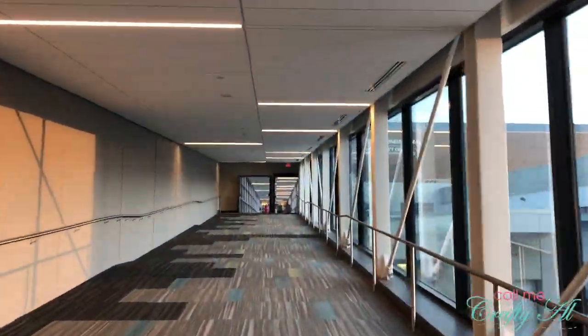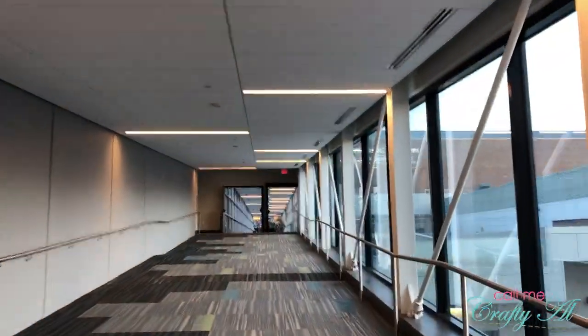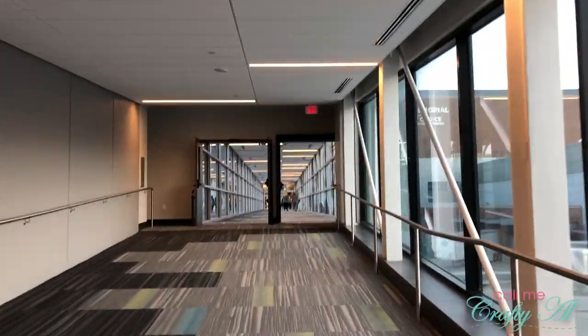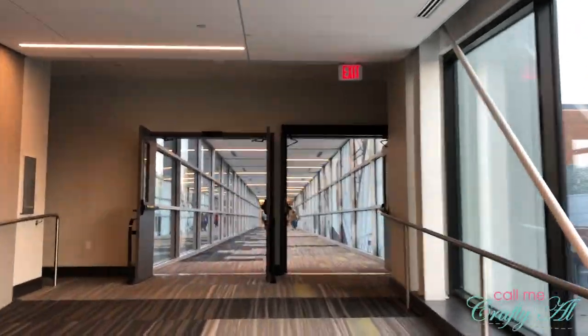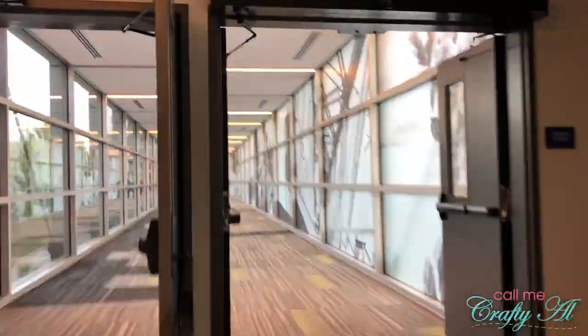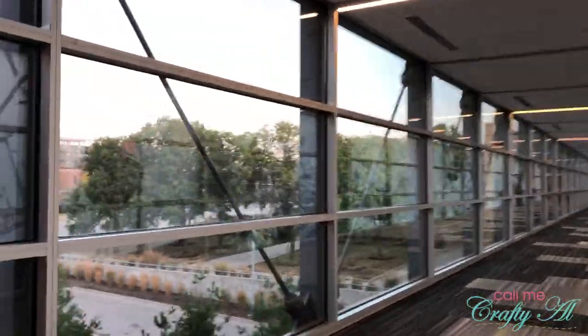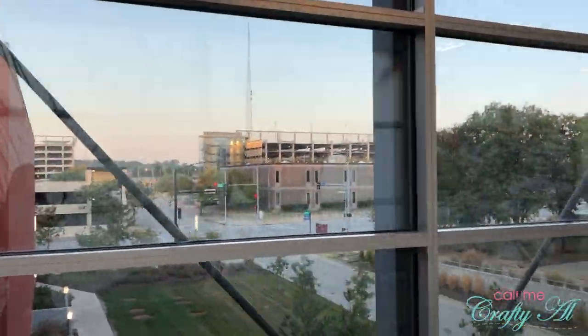To get to the event we just had to go down to the second floor of our hotel and then take the skywalk across to the convention center. When we got in there, just like we already mentioned yesterday, we were just gonna follow the group to try to get to StampJoy. Being this close to the event was really handy throughout the weekend.